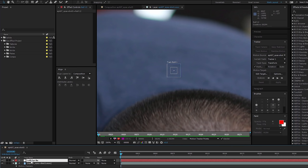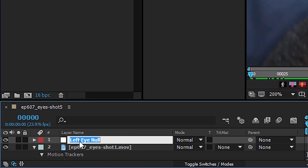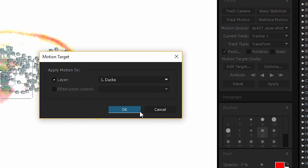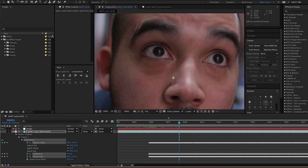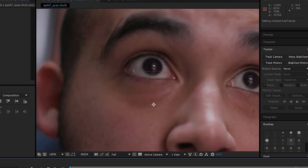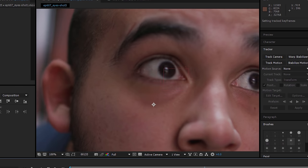Inside of After Effects, I'm going to be creating a null layer and naming it Left Eye Null, and set this as the target layer in the point tracker. Typically we would use Mocha to track, but because the eyes have very tiny, nuanced movements, we're going to use the After Effects point tracker. This is basically exploiting the downside of the point tracker and turning it into a positive, since the point tracker can be a bit jittery, which usually isn't a good thing, but with the eye having that type of movement, it works nicely.